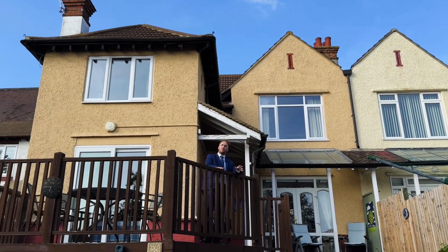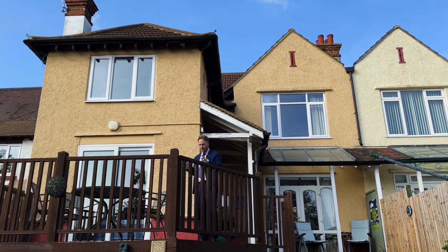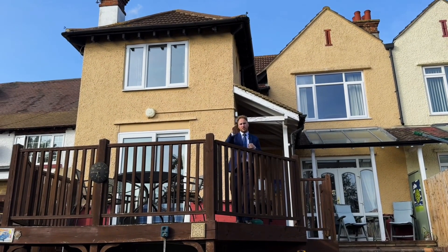Now that you've had a look around the property externally, there's a great sized garden and in particular this raised decked area that I really love. You've then got a double garage at the rear as well.